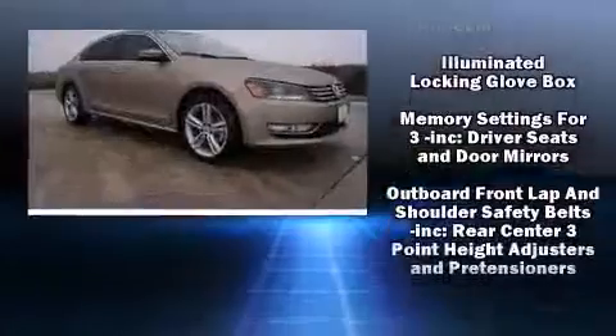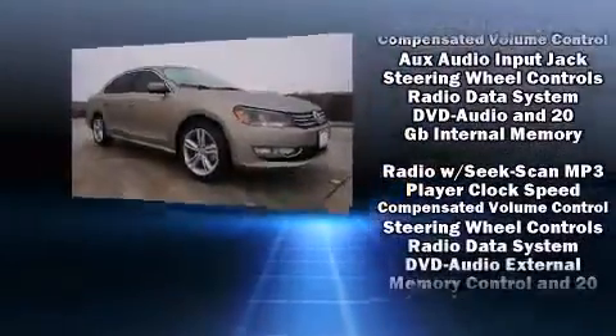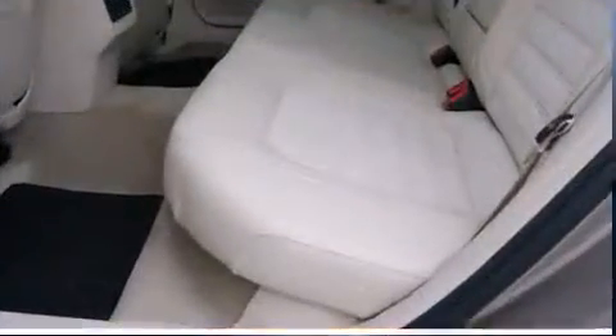Volkswagen also prioritized safety and security with features such as traction control, an emergency communication system, and four-wheel disc brakes with ABS. For added security, Dynamic Stability Control supplements the drivetrain.